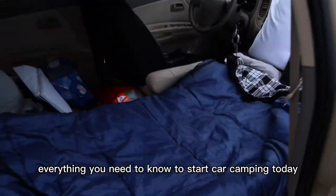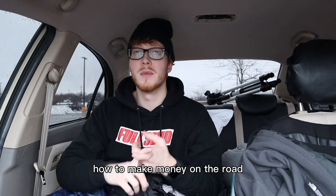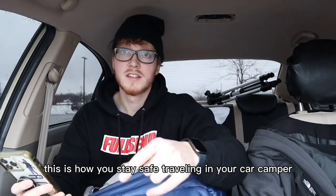In today's video I'm going to show you guys everything you need to know to start car camping today, including how to stay safe, how to make money on the road, and how to shower on the road.